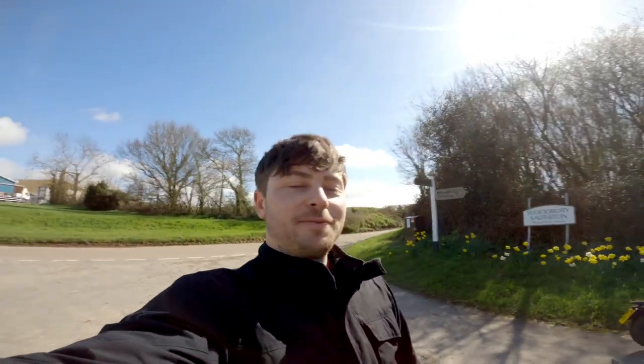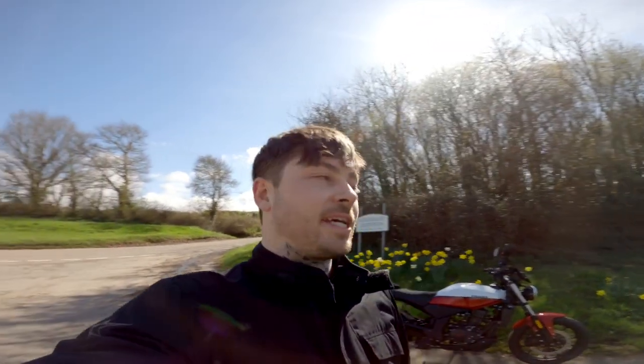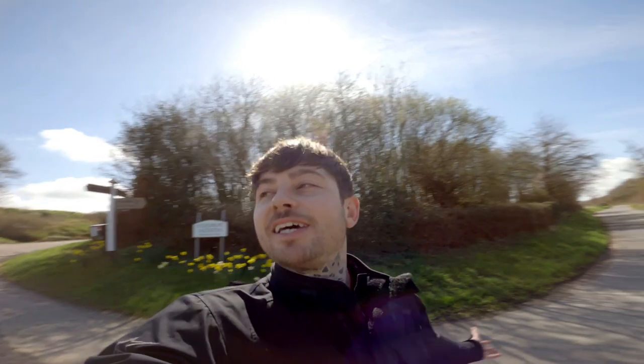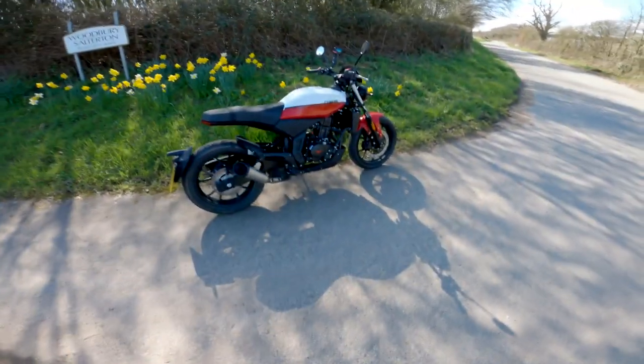Hey guys, Mark here from Lex Moto. It's been a fair few years since we've done a ride-out video, so what better way to start than on the RSS that we launched a couple of weeks ago. It's had a lot of attention already and a lot of comments from you guys wanting to know just how it rides, so we thought we'd treat you all and take you out on a nice Devonshire sunny day. Let's do it.